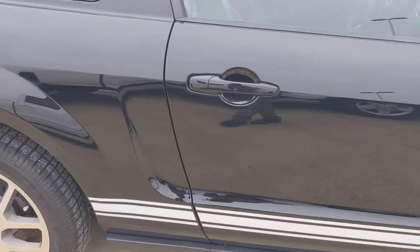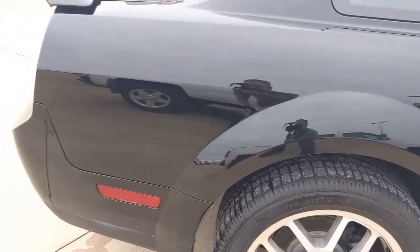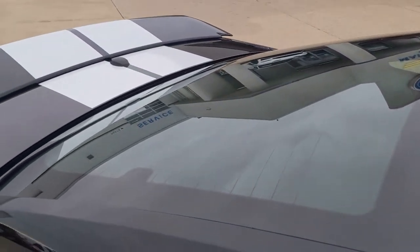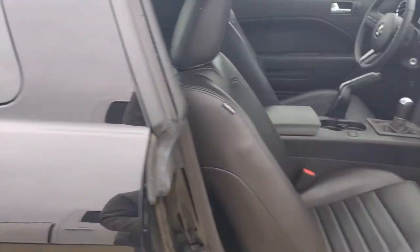Walking down the side, black shows everything, and on this one I really don't see any flaws on it.